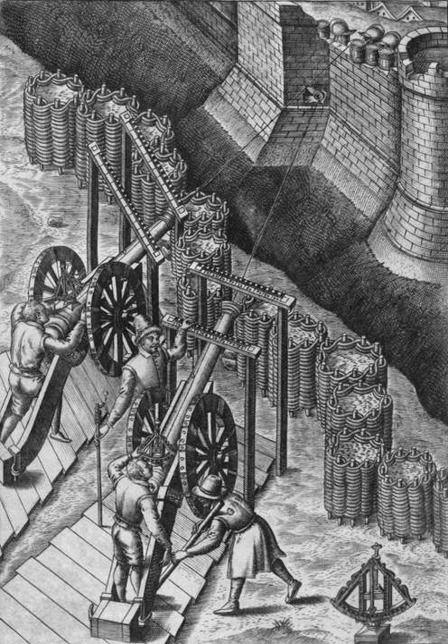A gabion, from Italian gabioni meaning 'big cage', from Italian gabia and Latin cavea meaning 'cage', is a cage, cylinder, or box filled with rocks, concrete, or sometimes sand and soil for use in civil engineering.